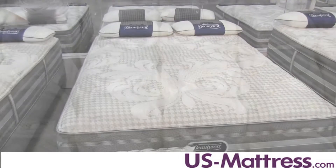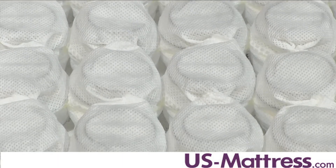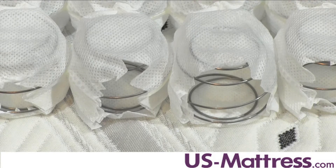The micro coil comfort layer is a layer of coils that are about an inch and a half tall, that are individually wrapped to give you a high level of body contouring, but still give a nice pushback.